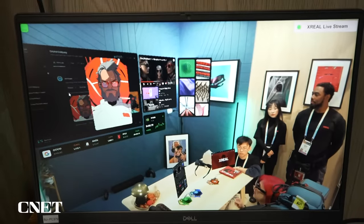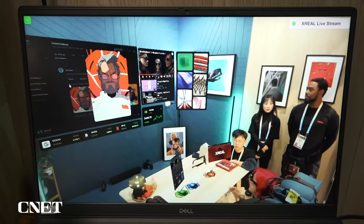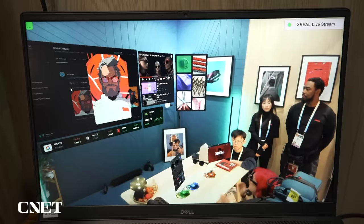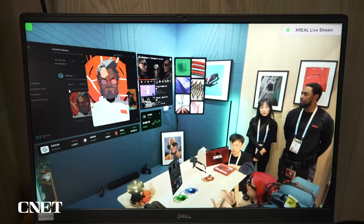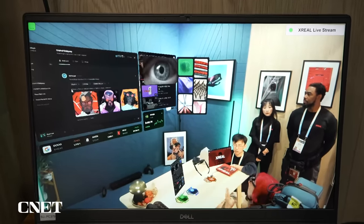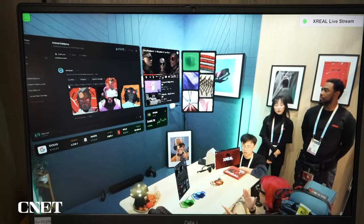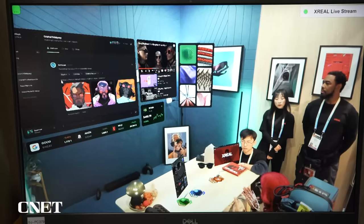I have the Xreal glasses on right now, and as I'm looking around the room, I'm seeing different things as if I was looking at a giant computer screen. On one side of the room there's a music player; right in the middle it looks like a workstation-type screen. And if I look over to the right, I can see YouTube videos. If I look down, I get even more information, like stock prices and things like that.